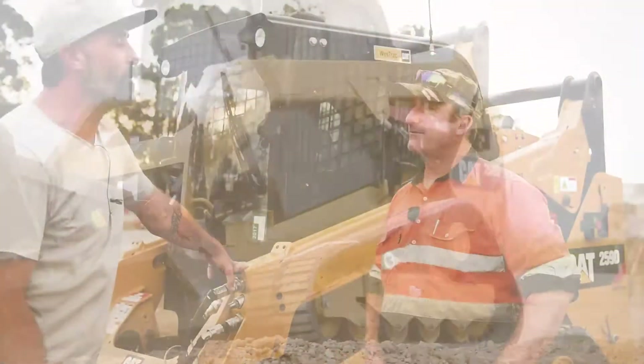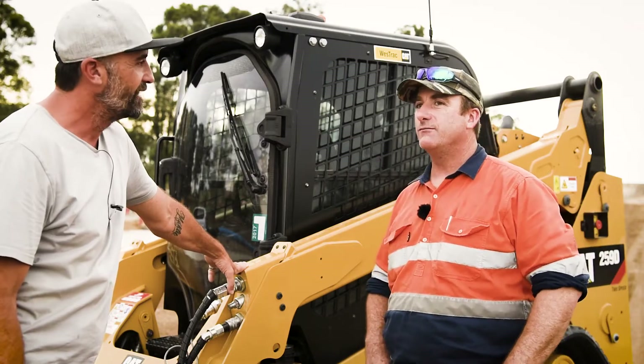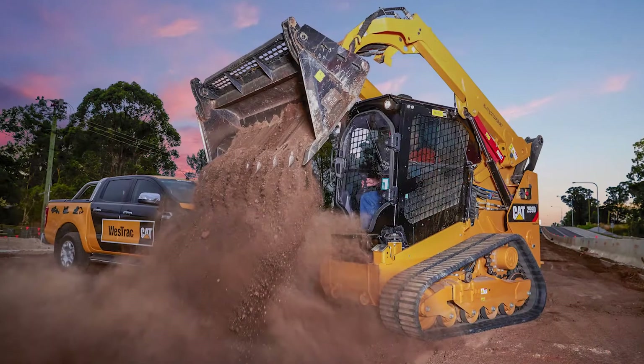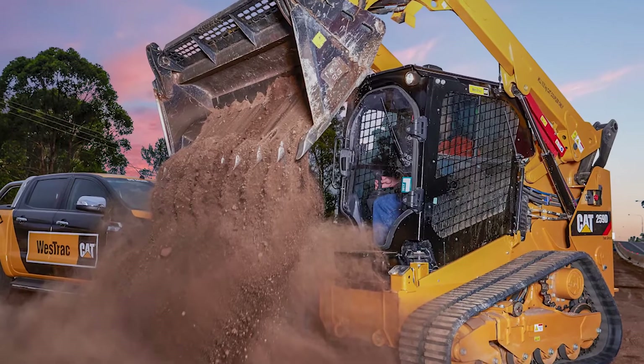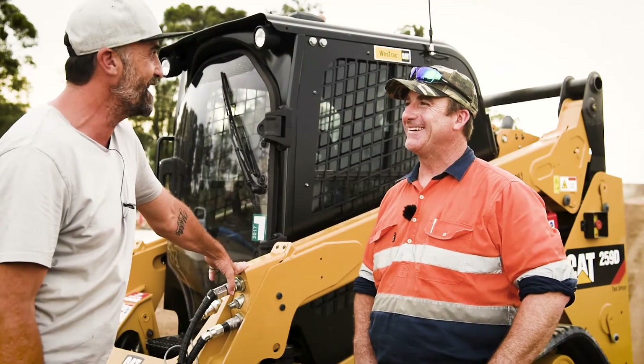Corey, if you had to pick one standout feature of the machine that you love, what would it be? It'd have to be the sealed and pressurized cab — it's very comfortable, very quiet, dust-free, and it's good to be in for 10 hours. I'm six foot four and I fit in there comfortably, and it stays cool. I love it.